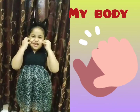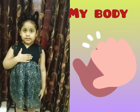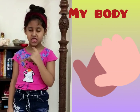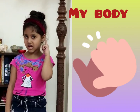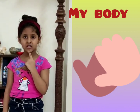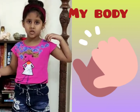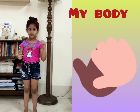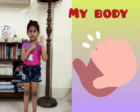Chin. This is my chin. This is my ears. This is my neck. This is my chest. This is my shoulder. Tongue, chin, neck, shoulder, arm, elbow, hand. Tongue, palm.